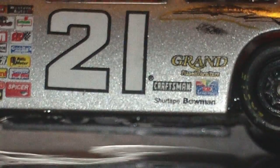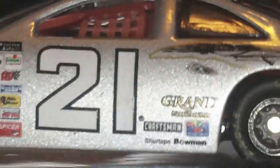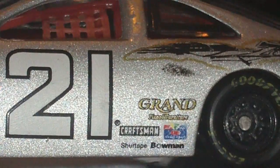There's Michael Waltrip. Right here it says Grand, Craftsman, something, and then Bowman right there. No — Chloe, that is — what, what is that? I don't know what that is.